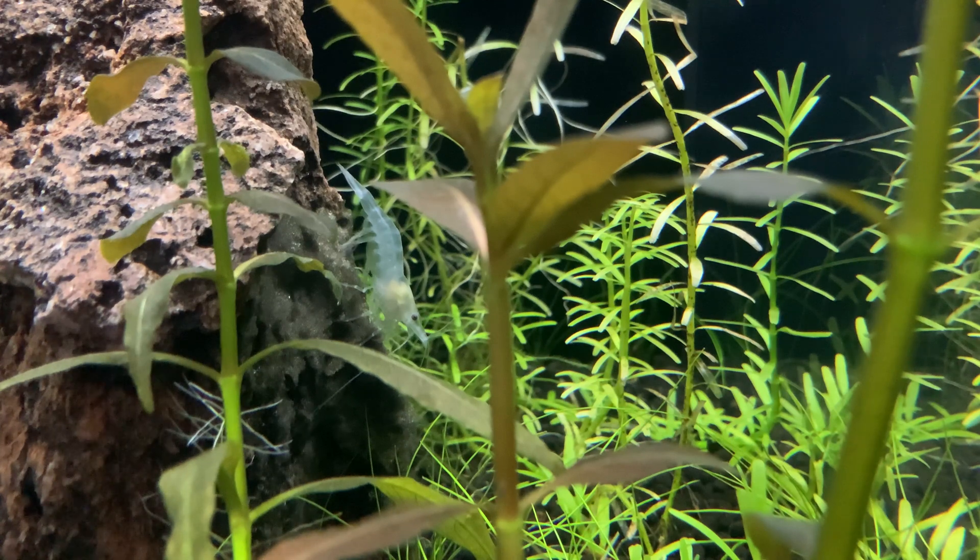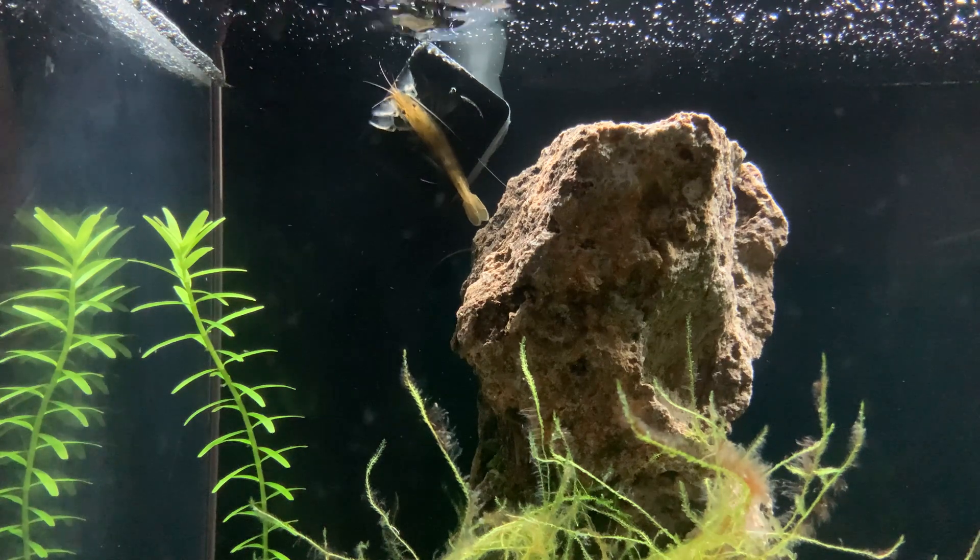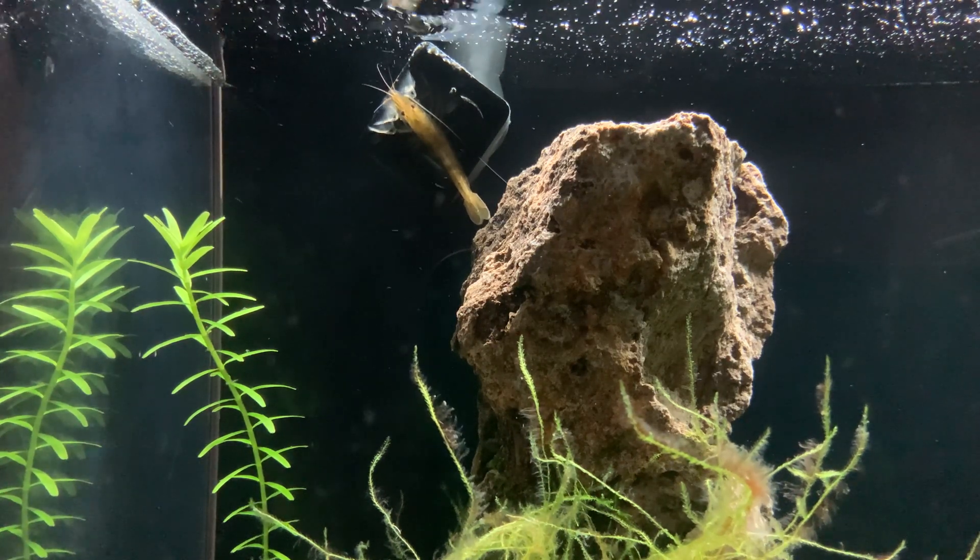The tanks are humming along quite nicely and each cast of shrimp has their own feeding habits. Now that the tank has been cleaned, it's intriguing to see how each shrimp chooses to forage and find their food. They are each their own characters and the individual species have their own quirks too.